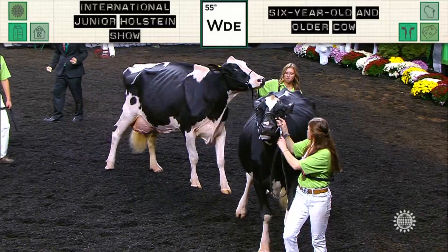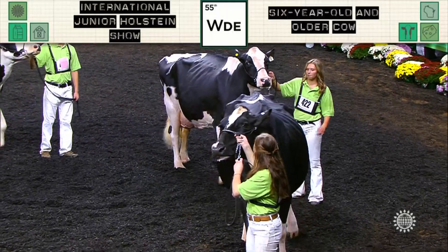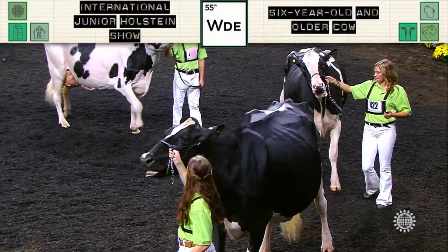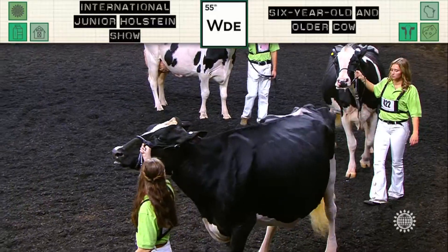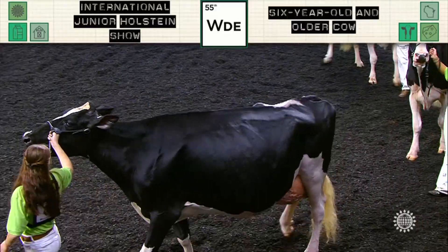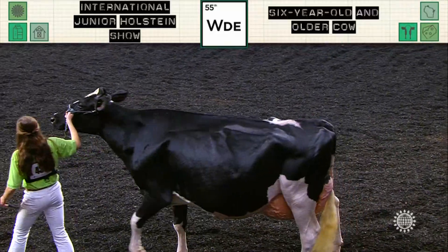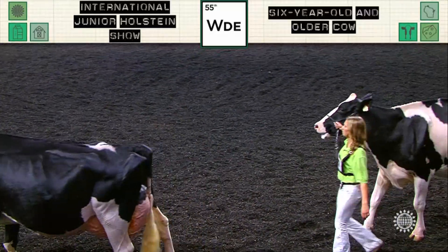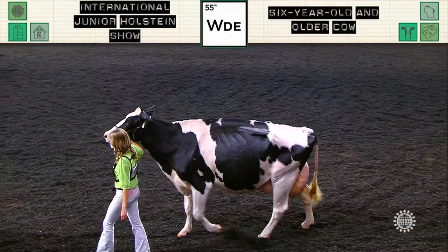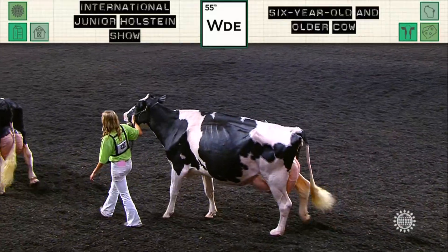She's cleaner through the bone in her hock than the cow following in fourth. Fourth over fifth, today just a cow that is a little stronger in her pastern. She exhibits a little more bloom all the way through her mammary system and is a little deeper through her chest floor today than the cow following in fifth. Fifth over sixth, I just prefer the sharpness of chine, the hardness of top she has from that chine that carries back through her loin, back through her tail head, to go over a beautiful uddered cow following in sixth.